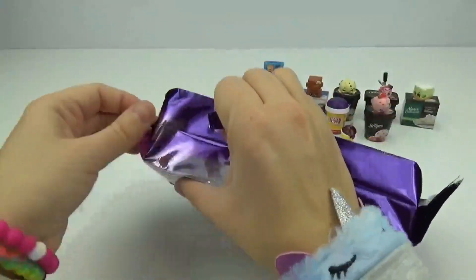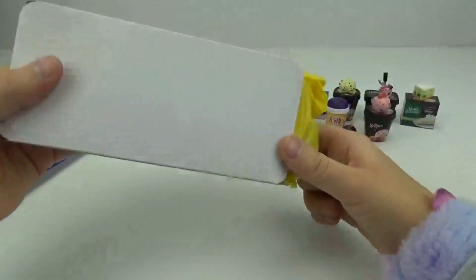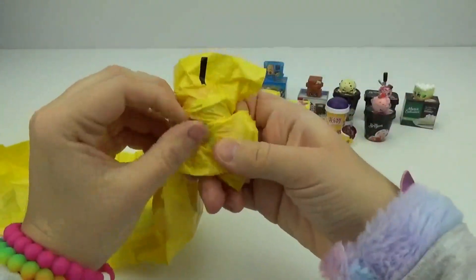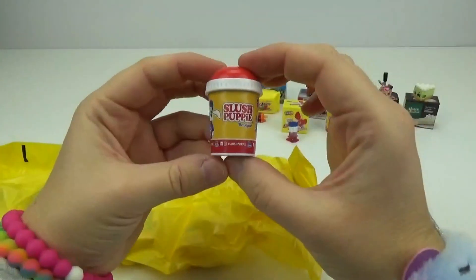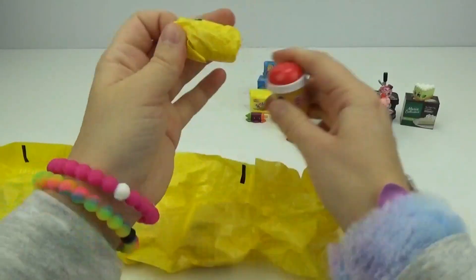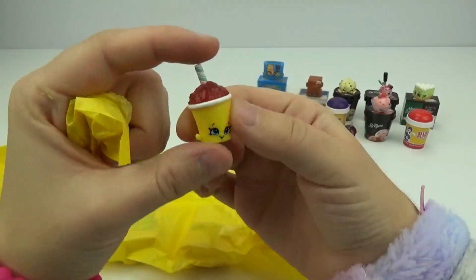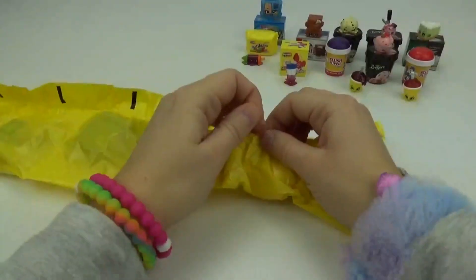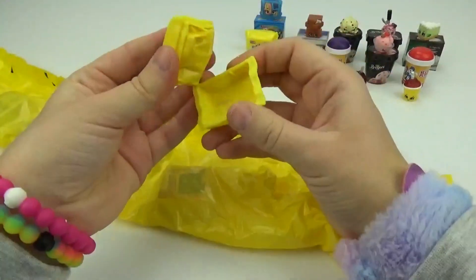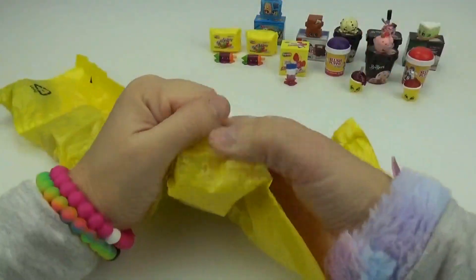Let's get all of the Shopkins out. There are so many Shopkins. So what do we got in here? We got another Slush Puppy, a different color. We got Mary Cherry Slushie. I love how the tops of these are even translucent, that's so cool. Who do we have next? We got the Scribblers, just like the first one we got. We have Twinsies!